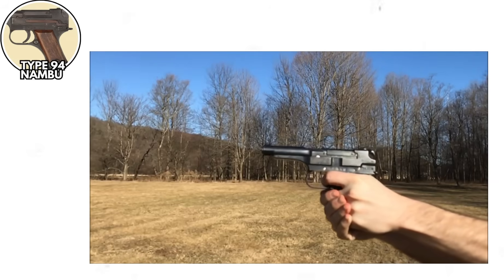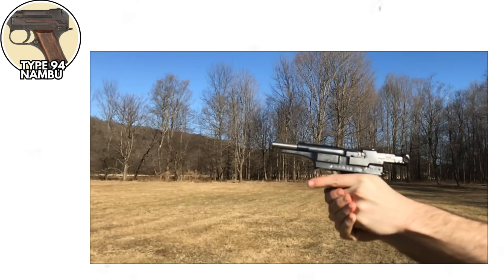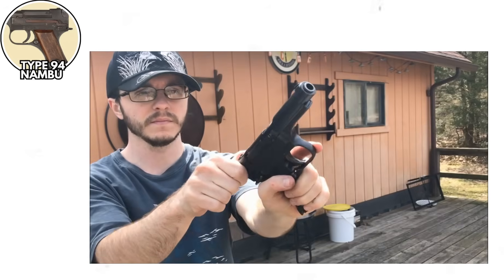But don't worry — remember, you didn't always need the trigger. Japanese officers were issued these as sidearms, which means they were walking around with loaded pistols that had a shoot-randomly button just chilling on the side. This wasn't a weapon. It was a portable anxiety attack.